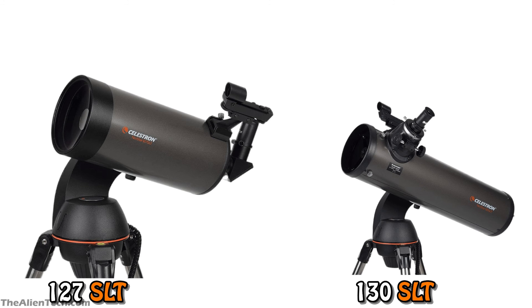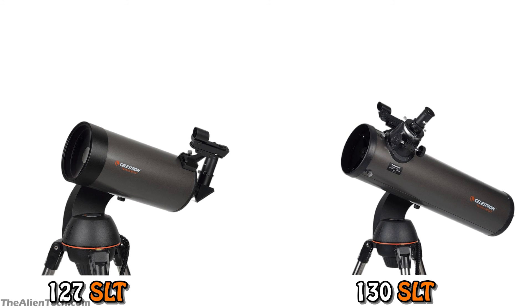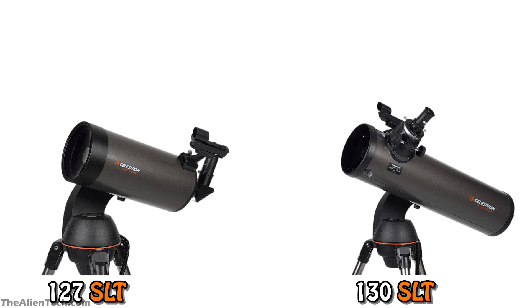If you want to observe the Moon and planets and also get familiar with some deep space objects, then you should go with the Nexstar 130SLT. But as it is only a 5-inch aperture, don't expect too much deep space performance. Both of these telescopes use the same mount. The mount sometimes vibrates, which you can overcome with anti-vibration pads. If you just want to choose between these two telescopes, then buy the 127SLT or the 130SLT depending on what you want to observe.